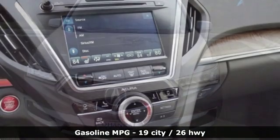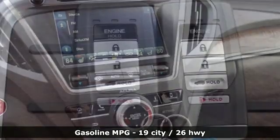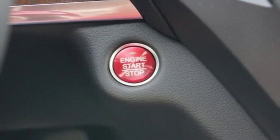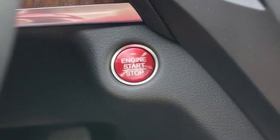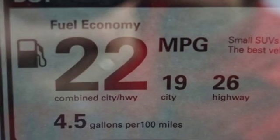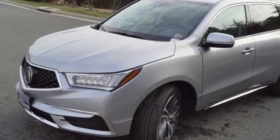Features include streaming audio, proximity key with doors and push button start, front heated leather bucket seats, front and rear parking sensors, remote engine start, dual zone climate control, V6 engine, power sliding and tilting sunroof, gas pressurized shocks, and power heated mirrors.